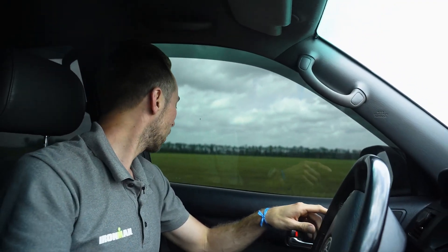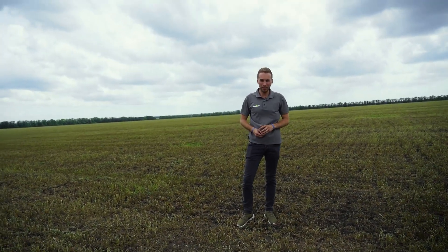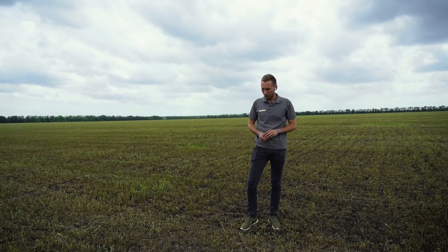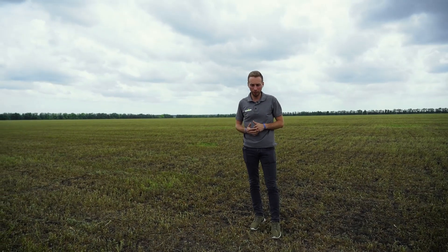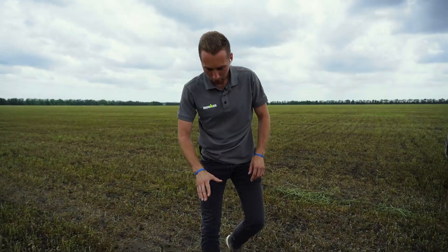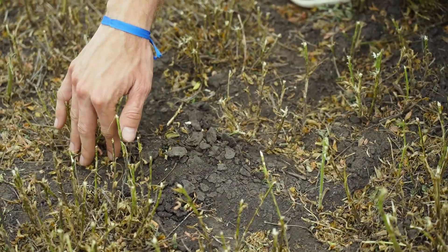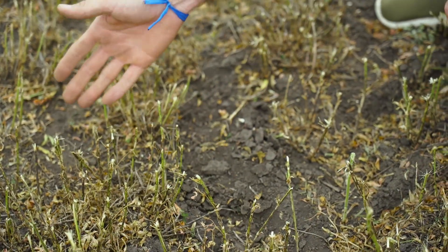Yesterday we finished picking this field of alfalfa haylage. After that, we went with the Rotary Hero — these are the hedgehogs that make holes. As we finish picking up alfalfa haylage, immediately after we start up the rotary harrows — these hedgehogs give air to the soil. As you can see here is the alfalfa: we have loosened the ground a little with these rotary harrows, covered the moisture, and gave air to the alfalfa so it will grow better.